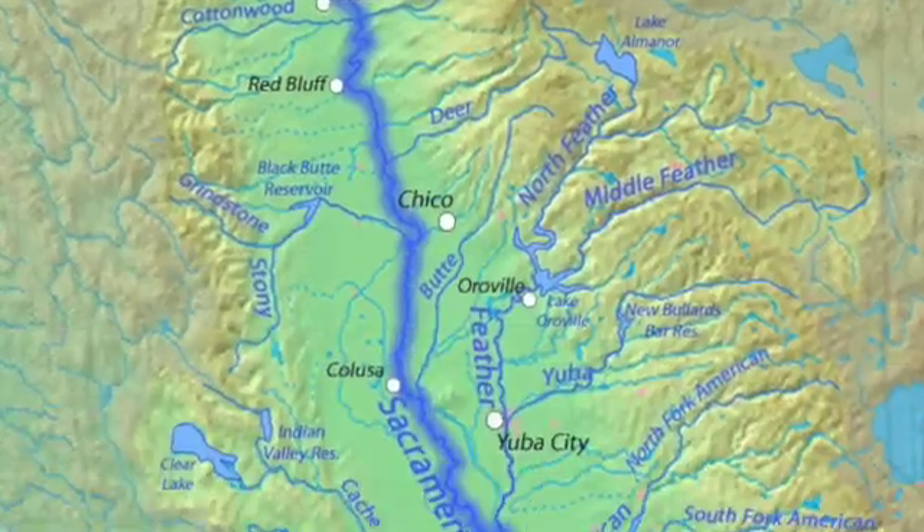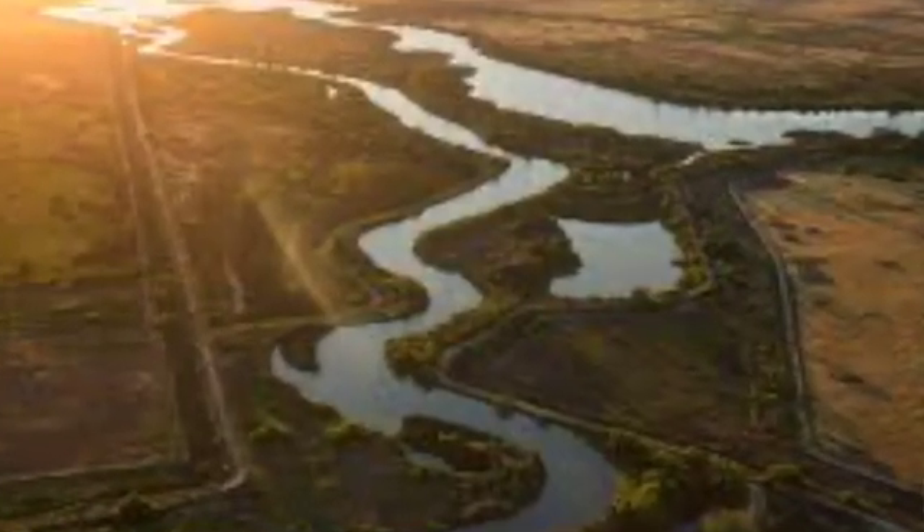Our Central Valley is really separated into two valleys, much like the coastal region. Two main rivers run through this Central Valley, providing a great water source for farmers: the Sacramento River and the San Joaquin River.